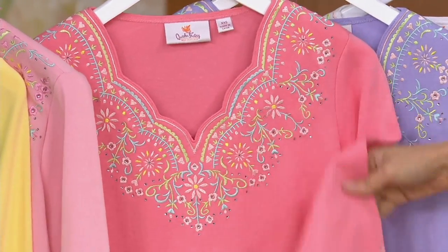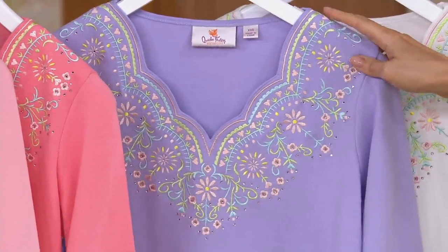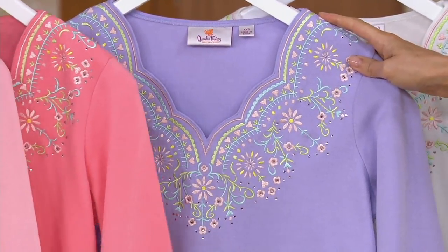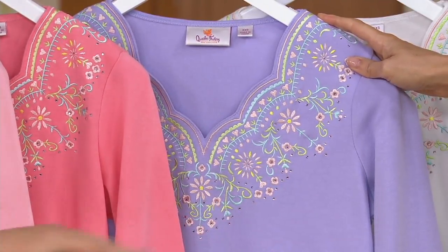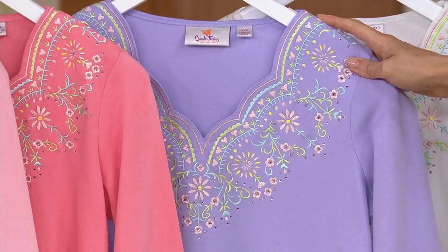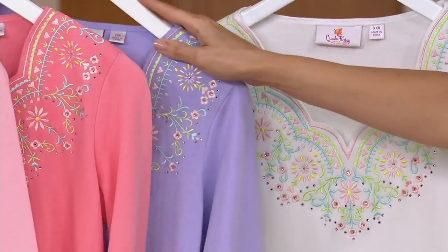We only have four dozen in coral — grab this while you can. Do we even have any left in blue iris? This looks like lavender — is this lilac? Blue iris is much darker. We only have four dozen in lilac as well, so almost none. Small through extra large.